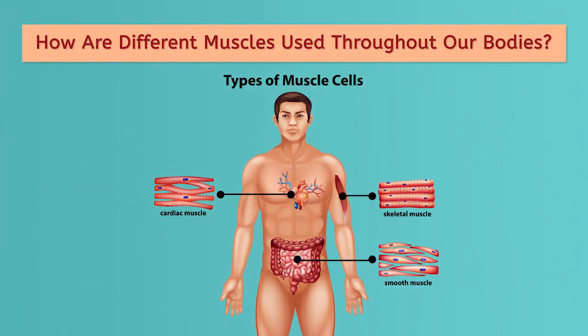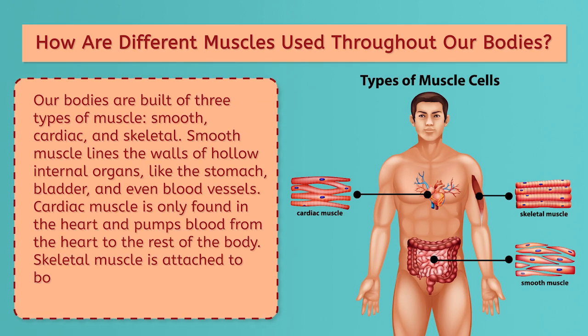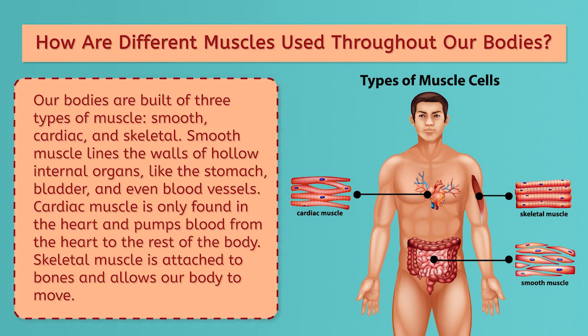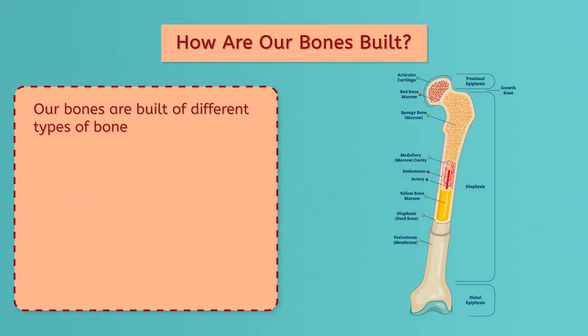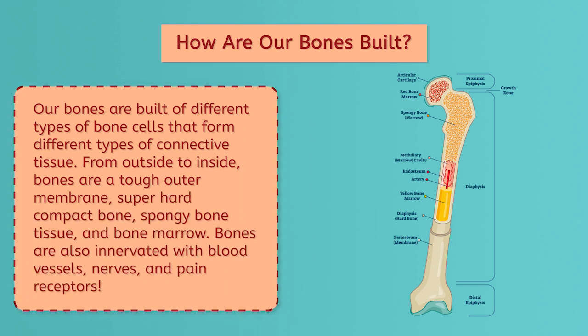How are different muscles used throughout our bodies? Our bodies are built of three types of muscle: smooth, cardiac, and skeletal. Smooth muscle lines the walls of hollow internal organs like the stomach, bladder, and even blood vessels. Cardiac muscle is only found in the heart and pumps blood from the heart to the rest of the body. Skeletal muscle is attached to bones and allows our body to move. How are our bones built? Our bones are built of different types of bone cells that form different types of connective tissue. From outside to inside, bones have a tough outer membrane, super hard compact bone, spongy bone tissue, and bone marrow. Bones are also innervated with blood vessels, nerves, and pain receptors.